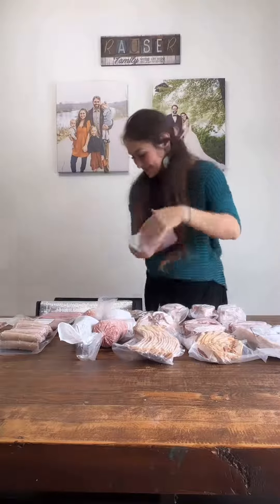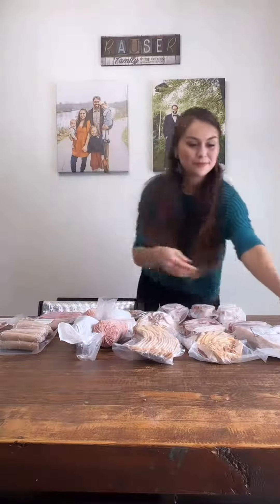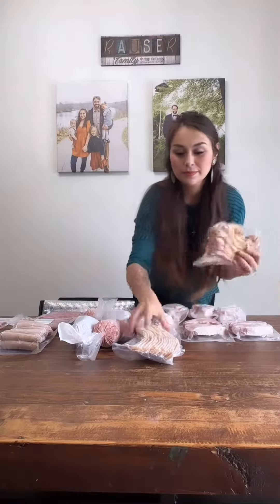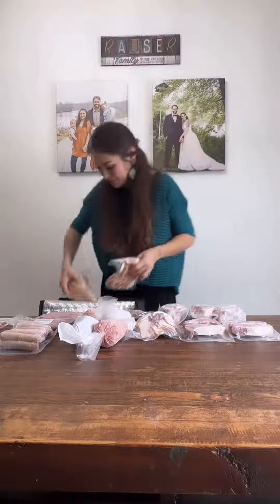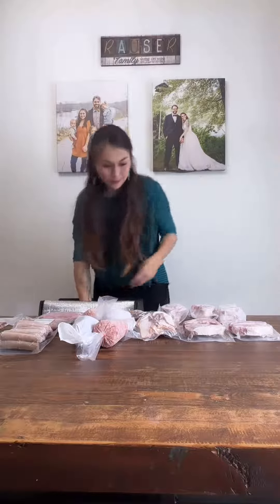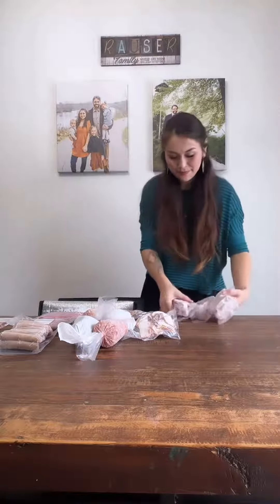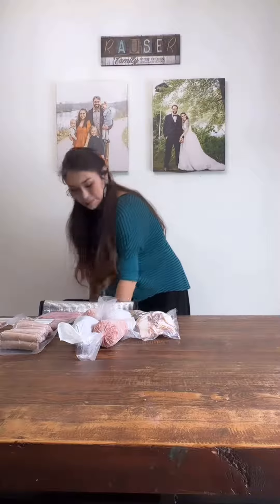Look at the marbling on that. You will also get three pounds of bacon. Three pounds of pork chops — these are on the smaller side, so there's lots of those.